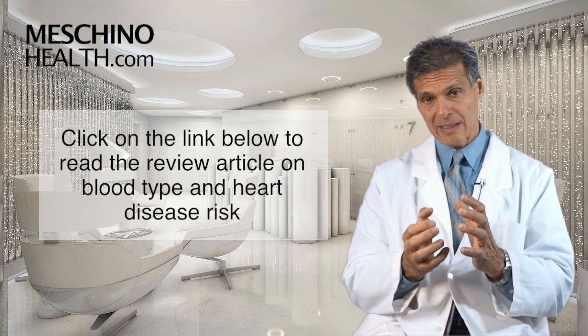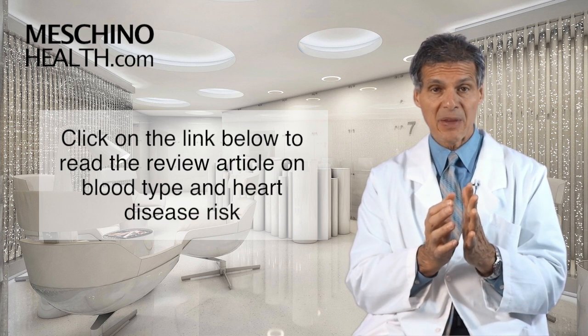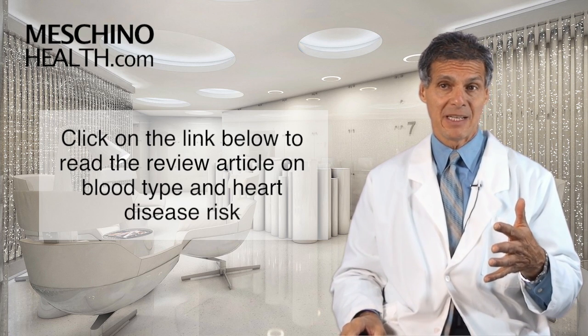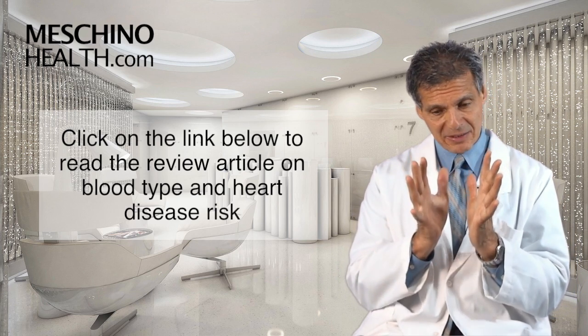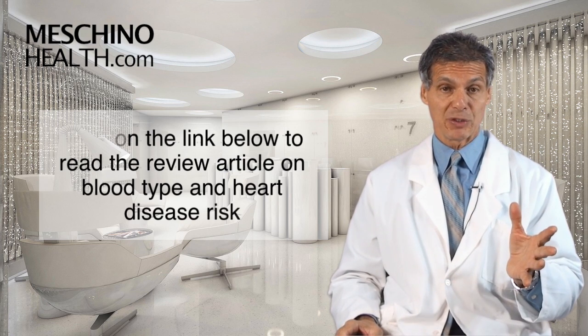If you click on the link below you can read my short review article. You can also download my free e-book on how to reduce your risk of heart attack and stroke using diet and lifestyle practices. Because cardiovascular disease is such a significant problem, I would encourage everyone to download that e-book and understand what you can be doing for yourself proactively — it's the information that everyone should know.